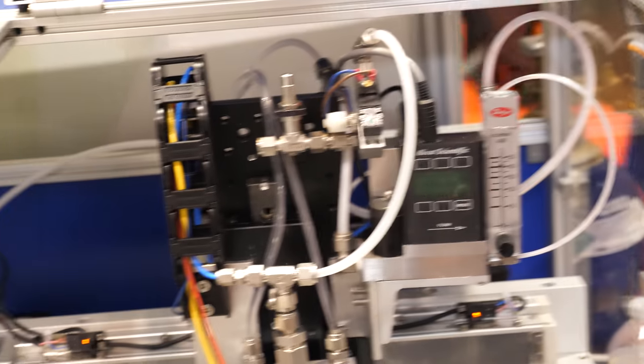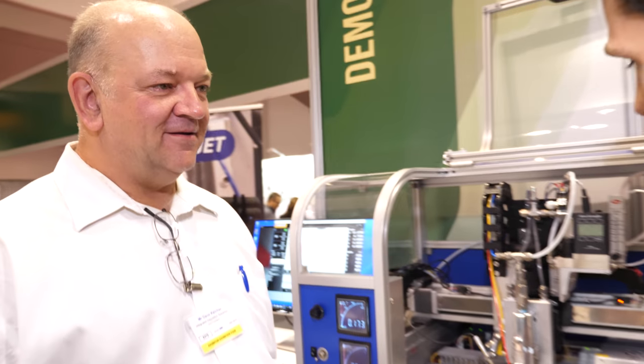So is this your first time at the IDTechX show? It is, yes, it's the first time here. And how are you finding it? It's exciting — we didn't bring enough business cards. Always a good sign! Well, thank you very much for showcasing and showing us some of your research. Thank you very much.